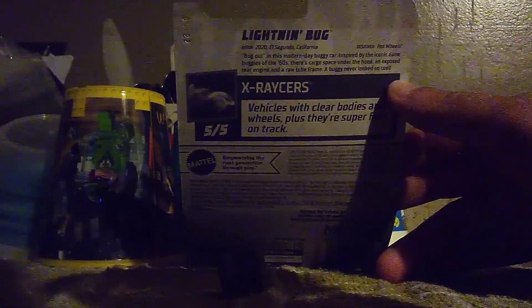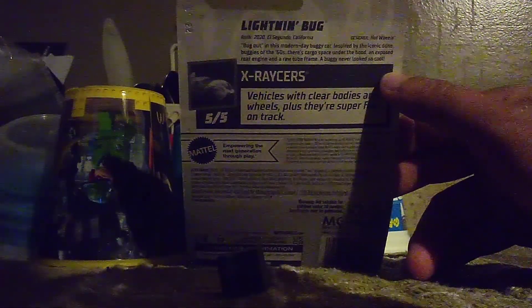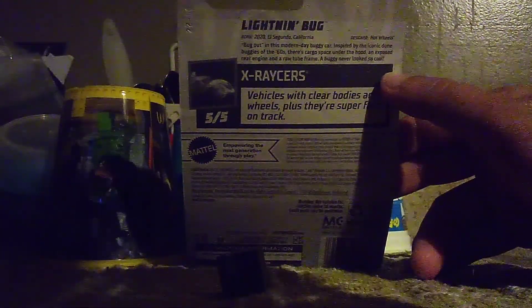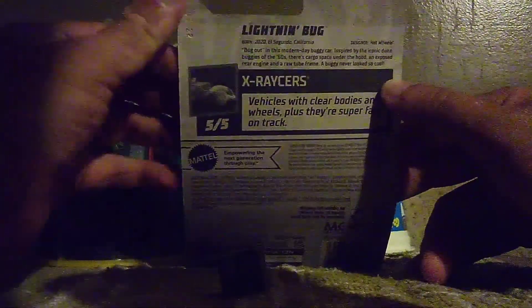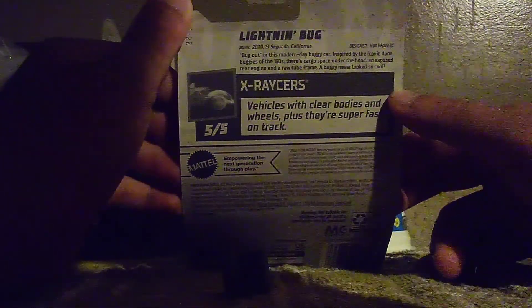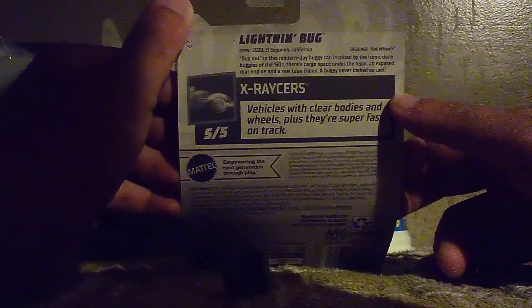It's a little hard to see. I'll try to read it for you guys. Here we go. California. Bug out in this modern buggy car, but inspired by the iconic dune buggy of the 60s. There's cargo space under the hood, exposed wiring, and a raw flame buggy that looks so cool.